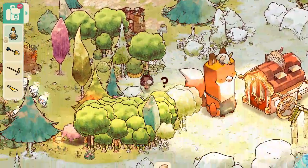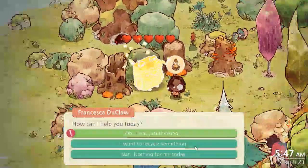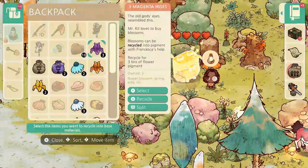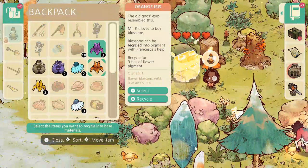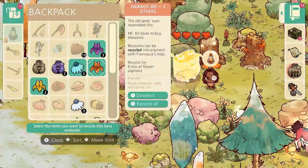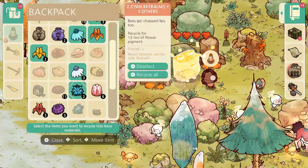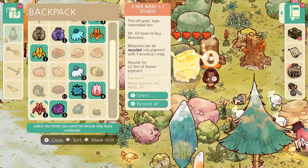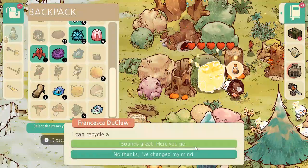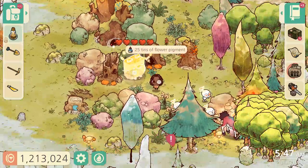Let's actually go to Francesca and get the flowers turned into pigment. Let's do this thing — all of the flowers. None of them should be new ones. We got the pigment.